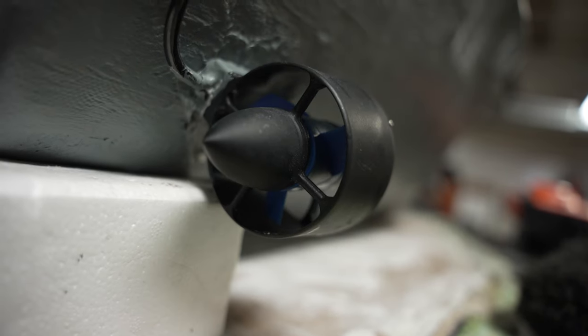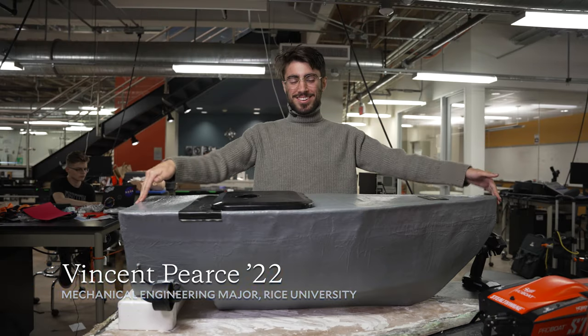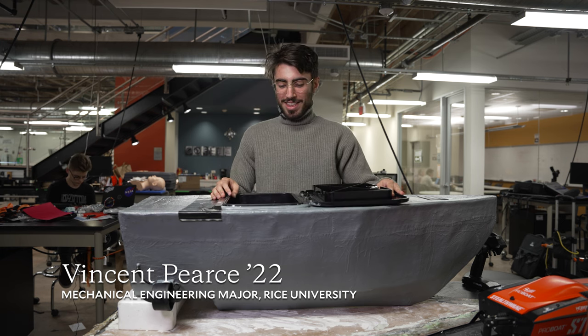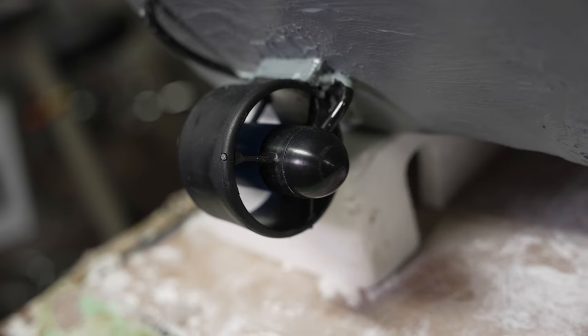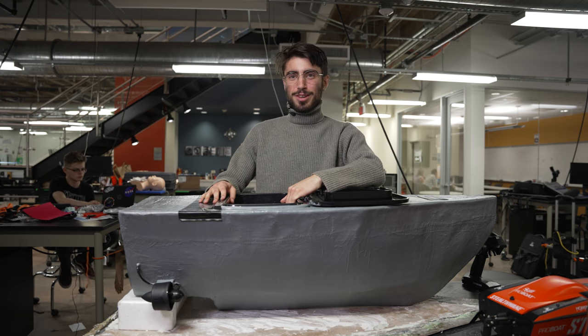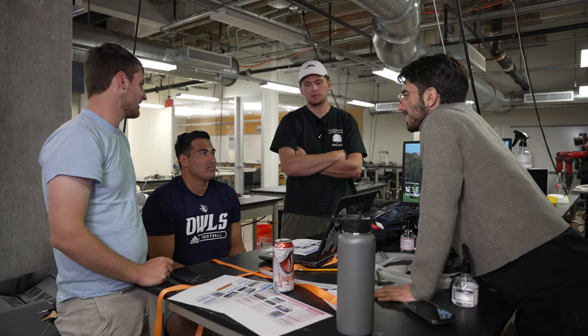This is our boat. We call it the Coke Boat. It's about four feet long and 13 inches tall. Here's our waterproof hatch at the top to access the inside, which holds around 90 pounds of payload. It has two motors, one on either side, which gives us pretty good maneuverability — you can actually spin it in place.